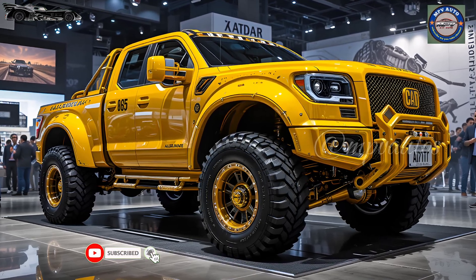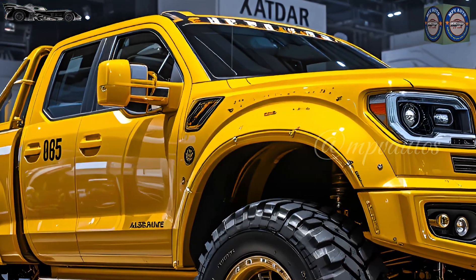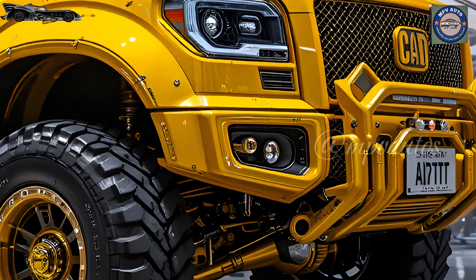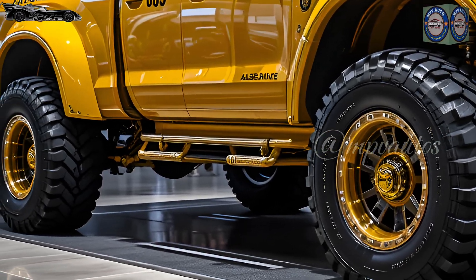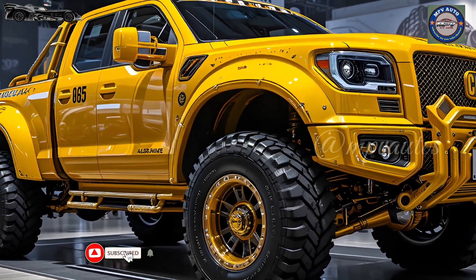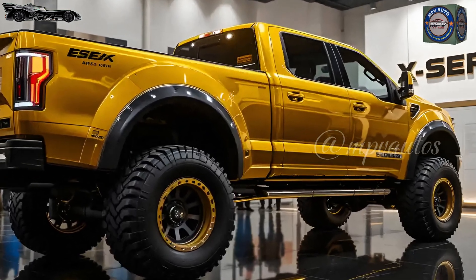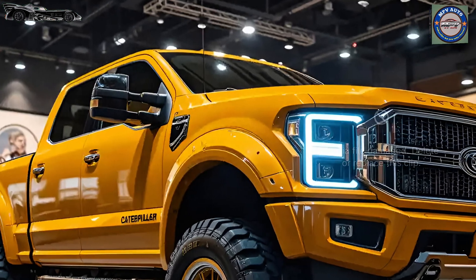2026. The silence in the luxury industrial showroom is broken only by the deep hum of anticipation. Beneath the arched LED canopy, a gleaming beast rests under spotlight, its name etched boldly on a matte black wall behind it: Caterpillar D11XR Ultra Torque. The air holds a subtle scent of rubber, steel, and fresh paint. An audience of engineers, enthusiasts, and industrial elite surrounds the machine, but all eyes remain fixed on the sculpted monument of power before them. This isn't just a bulldozer — it's a revolution on tracks.